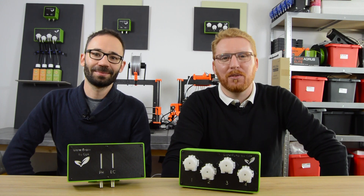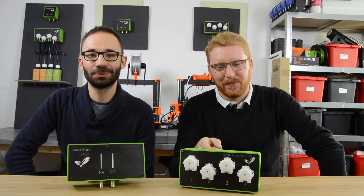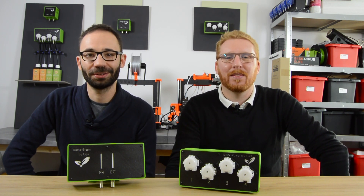Hi, I'm Charlie, GreenPonics founder. And I'm Michael, GreenPonics co-founder. Today we are going to introduce you the first hydroponic automation system that allows anyone to grow everything, everywhere, all the time.